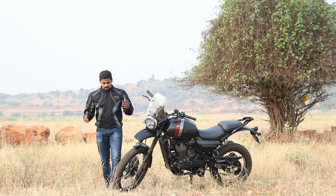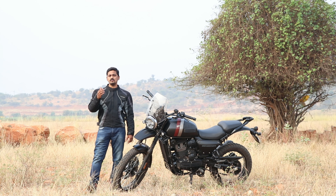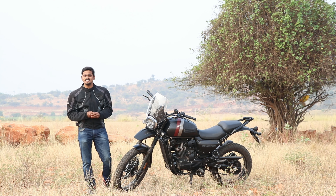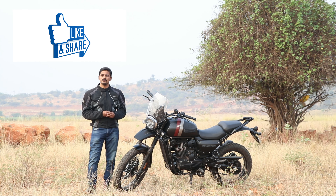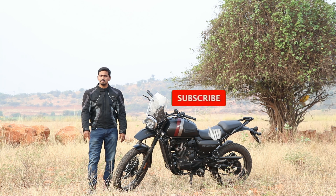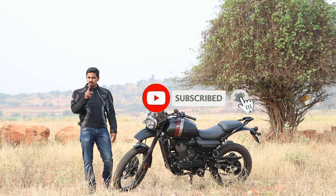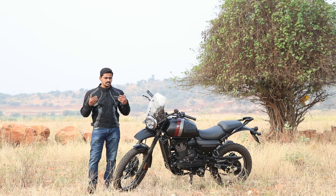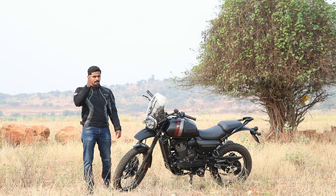That's all about the SD Adventure. If you like this video, please like, share, and subscribe to our channel and click on the bell button. Until then, this is Vaibo signing off. Bye-bye.